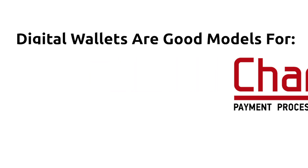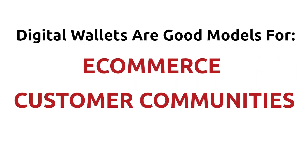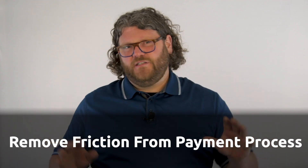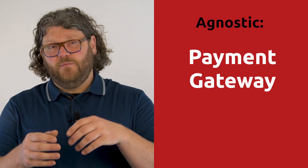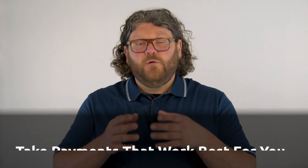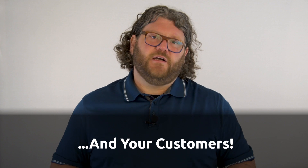At Chargent, we believe that digital wallets are good models when you're working with e-commerce, customer communities, or invoice payments. Because at the end of the day, our goal — and I think your goal — should be to remove any friction inside of the payment process. Here at Chargent, we're payment method agnostic. If you've watched my other videos, you've heard me talk about us being payment gateway and payment processor agnostic — well, we are payment method agnostic also. We want you to take payments in the way that makes sense for your organization and, more importantly, for your customers.